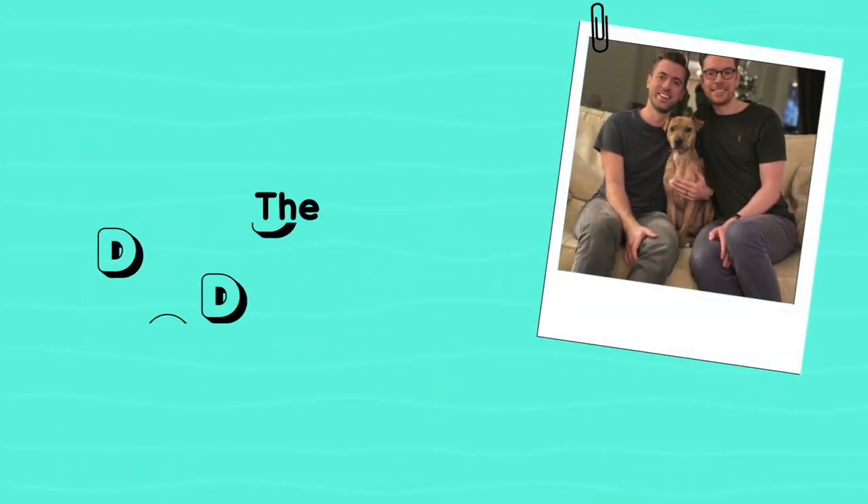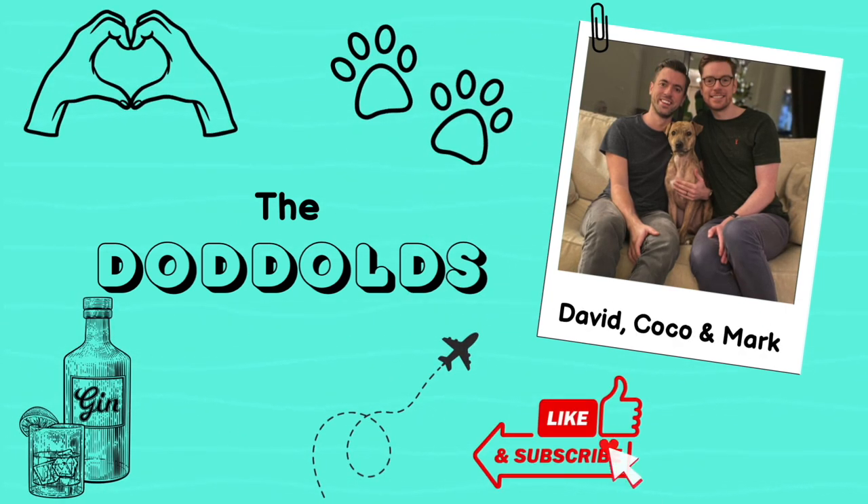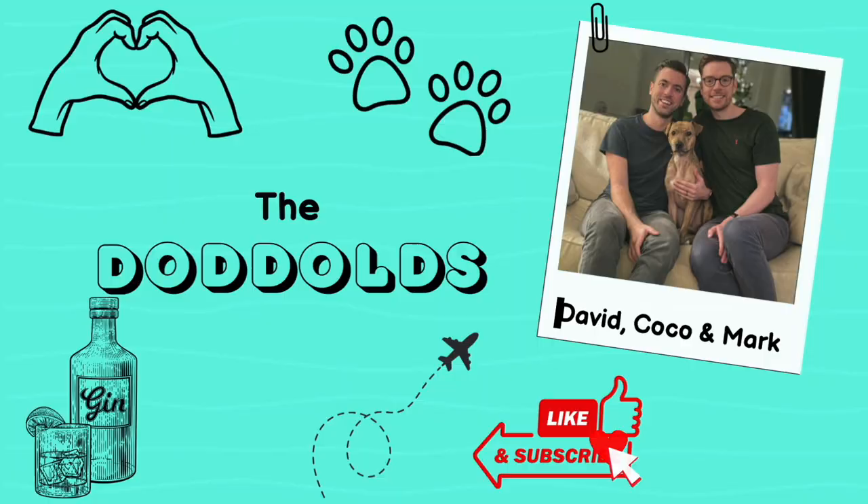Join us today as we test whether the glass actually makes any difference to your gin and tonic experience. Or can you just have it in a mug? Hi everyone, I'm David. And I'm Mark. And we are the Dodogs. It's gin time. Lots of gin. We're testing whether the glass actually makes a difference or whether it's just snobbery.